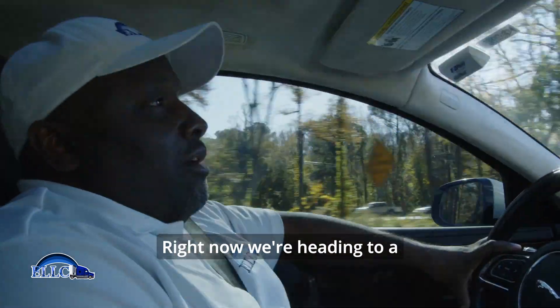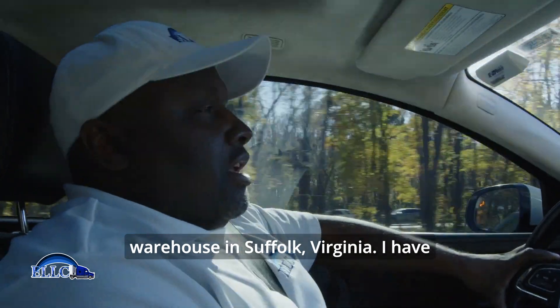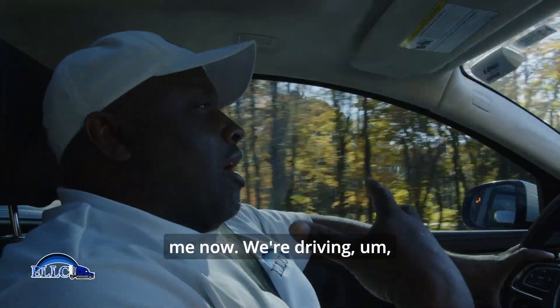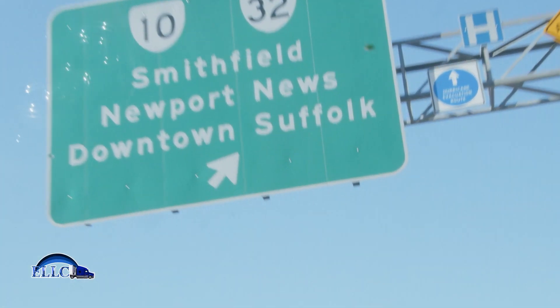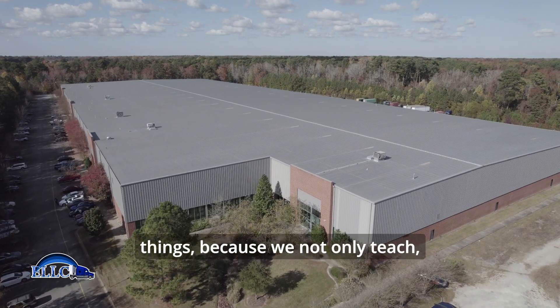Right now we're heading to a 100,000 square foot warehouse in Suffolk, Virginia. I have students in my car with me now; we're driving to take a tour on the warehousing side of things.